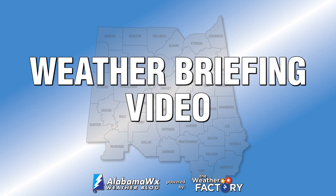It's Saturday and here is your weather briefing video for August 26th, 2023. Here's what I have for you in today's video.